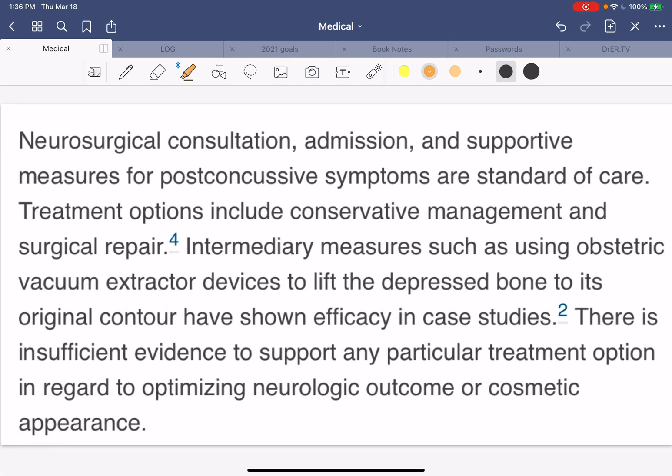In this patient, a neurosurgical consultation was obtained, along with admission for observation and supportive measures to watch for post-concussive symptoms, seizures, and things like that. Treatment options include conservative management and surgical repair. Nobody wants a ping pong deformity.